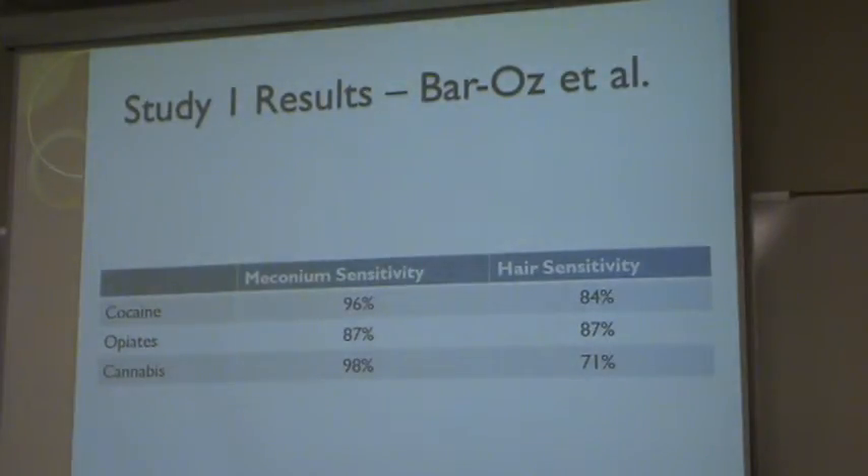This table shows the results of the calculated sensitivity for meconium and hair. As you can see, meconium had a statistically higher sensitivity than hair in all of them except for opiates — they just stated that they had pretty much the same sensitivity. For cocaine and cannabis, meconium was greatly higher in sensitivity than hair.